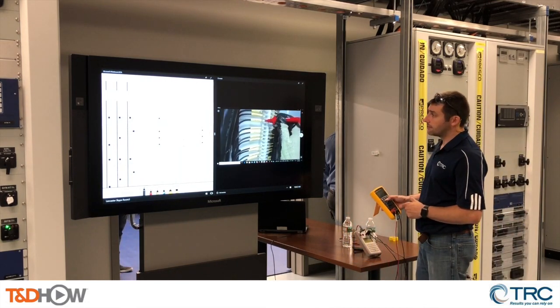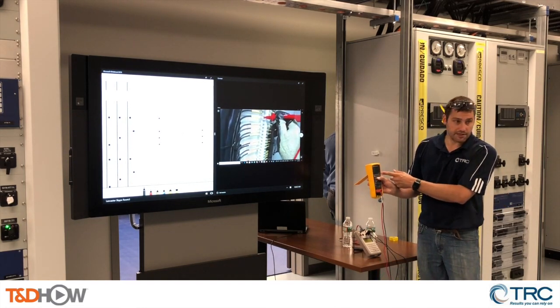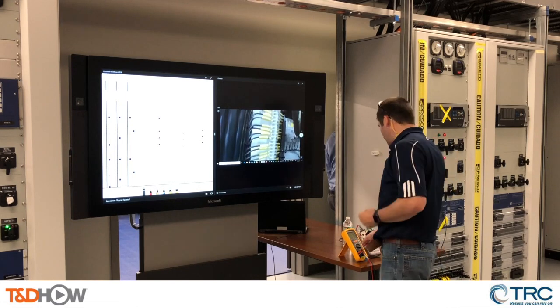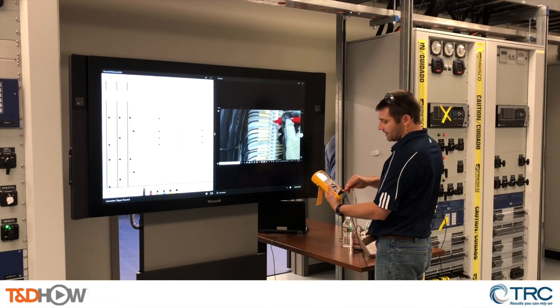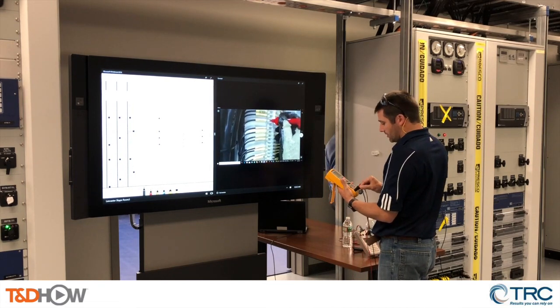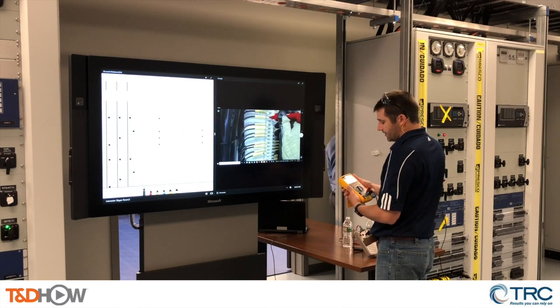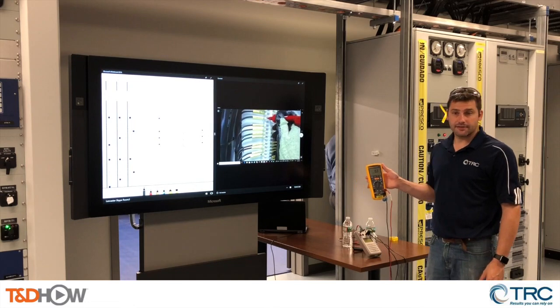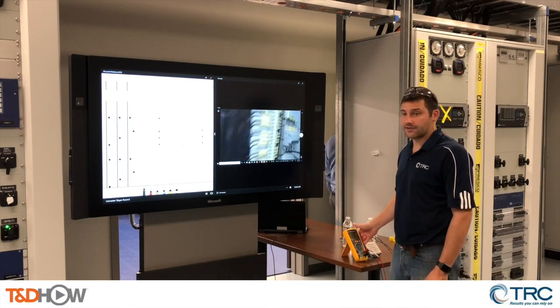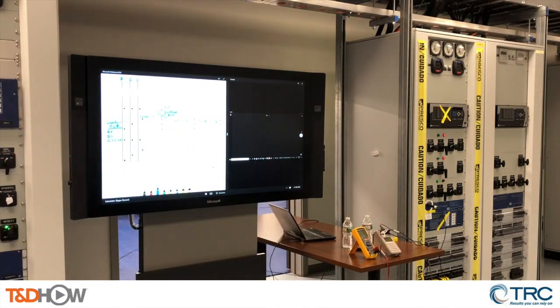To accomplish all the different testing methods, the training also introduces test equipment. Since there are many different types of test equipment and vendors, the basics of each test are reviewed, and then various equipment is used to demonstrate how each performs the test. The goal is for the students to learn to focus on the test, and not just the test equipment. They learn the fundamentals and philosophy of each test, how to evaluate the test results, and identify pass-fail conditions. They leave the training with the flexibility to use any type of test equipment. Most importantly, they know there is more to testing than pressing a button on a piece of test equipment.